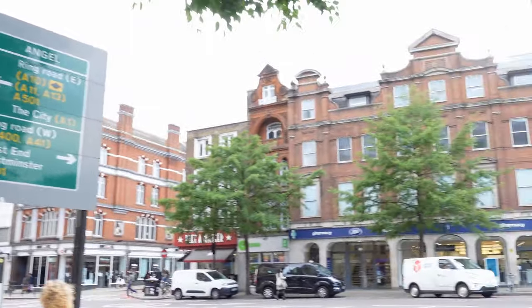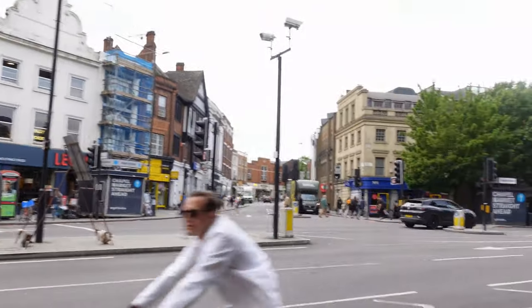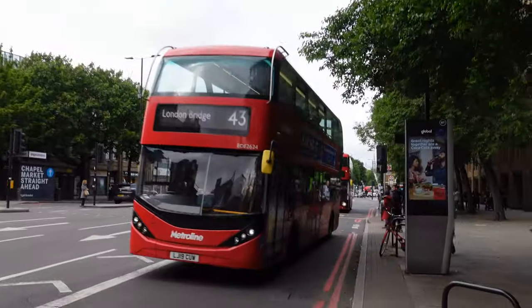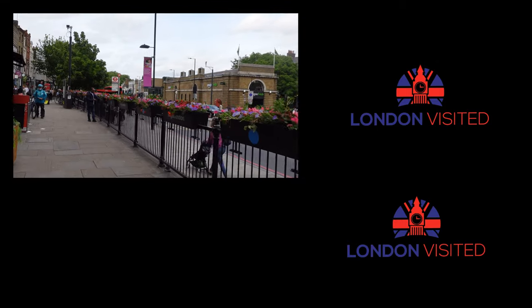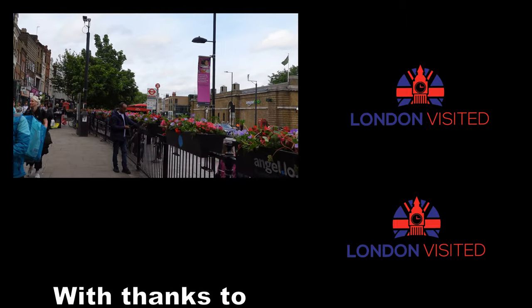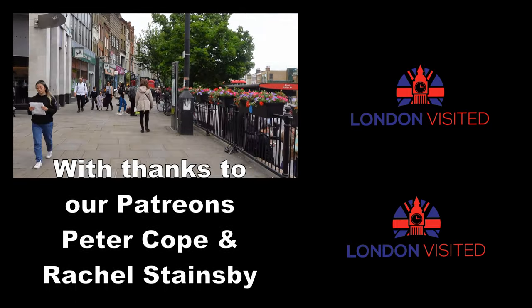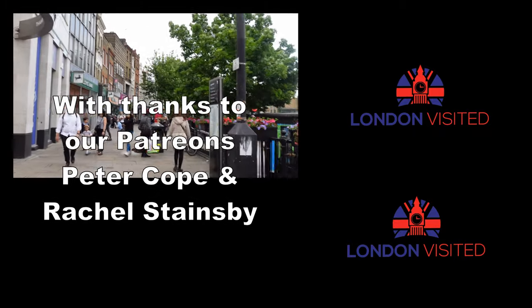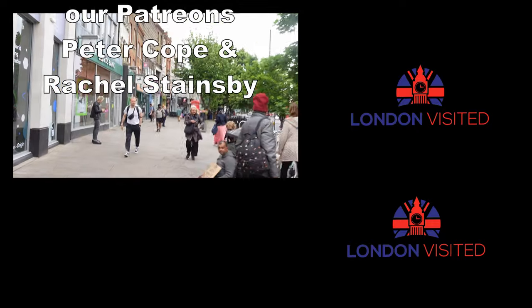So what was your favourite part of the tour around Islington? Was it the Regent's Canal, the shops down in Camden Passage, or just the walk down Islington High Street? Let us know in the comments below. We've shown you Camden Passage, famous for its antiques, but the most famous place in London for antiques is Portobello Road — and we've been there. Here's a video of our visit to Portobello Road in the top right-hand corner.